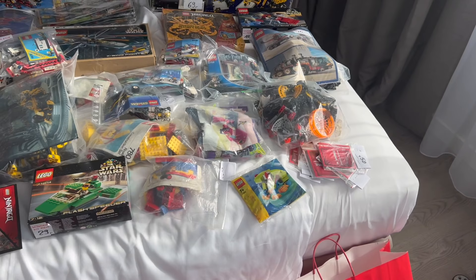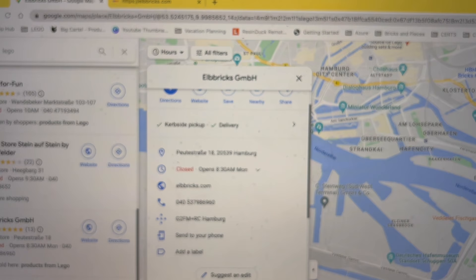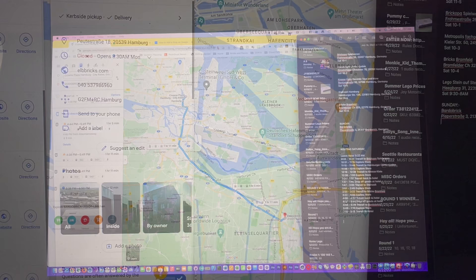We arrived in Hamburg, Germany on a Friday night past midnight — around 1 AM. My friend was already fast asleep and I decided to use the time between then and sleeping to sit down and map out the best way to hit all these locations. This was around 1:30 AM and I had a lot of ground to cover the next day.